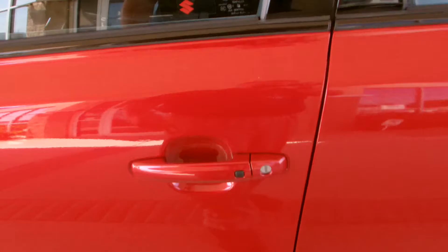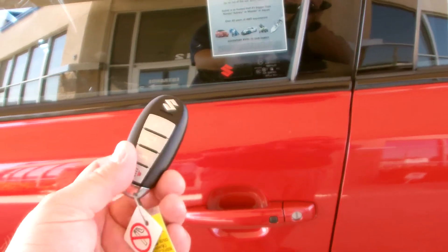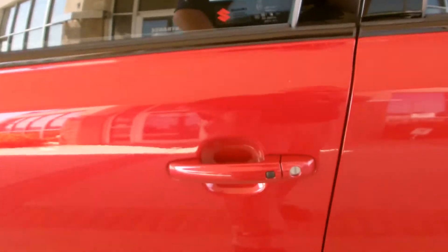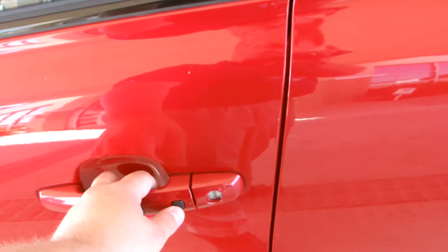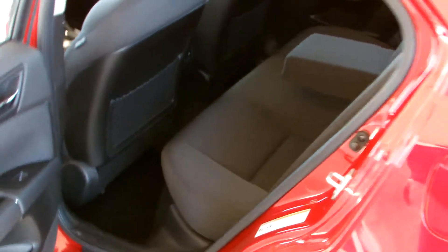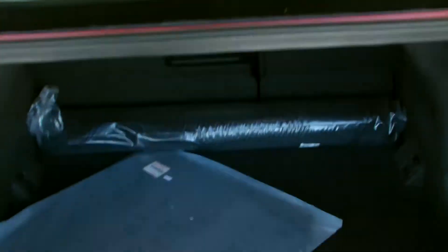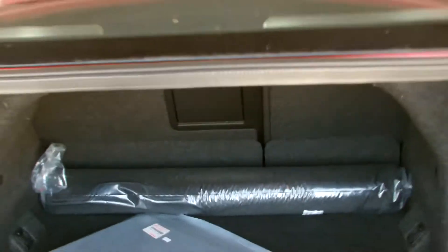One of the cool things about the Suzuki Kizashi is all Kizashis come standard with this SmartPass keyless entry and starting system. What that allows you to do is keep this key in your pocket or purse and you can lock and unlock the doors with the touch of a button. Same thing with the trunk — a little button right there. There's a great shot of the trunk; you can see the pass-through right there from the rear seat.